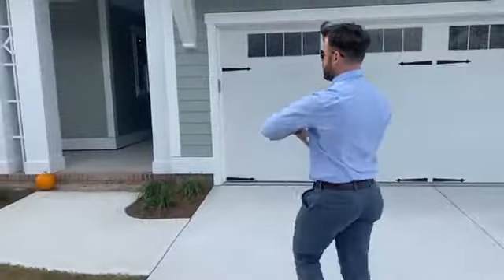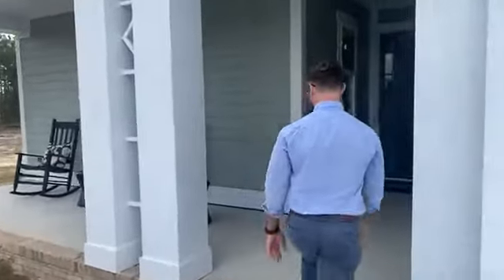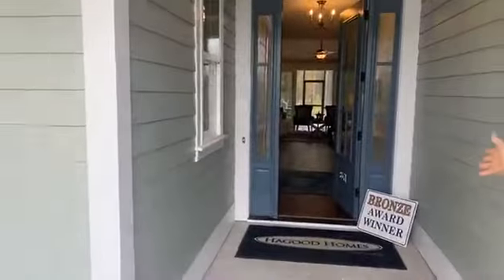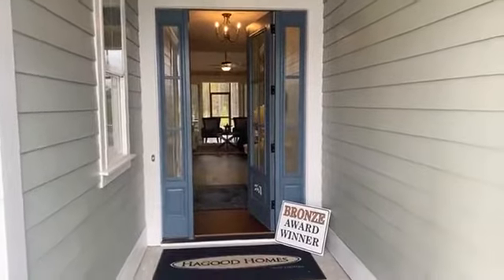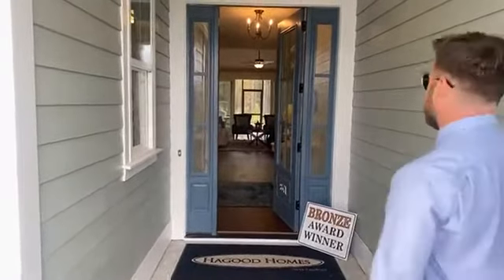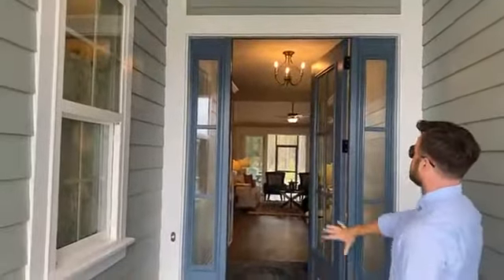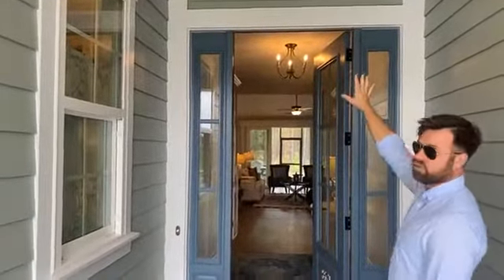Check out the entrance on this house. You have a nice, big front porch that you can enjoy — completely a room for furniture. And then a very welcoming front door. Here's our bronze award that we just got today, so we're super excited about that. Note the entrance to the house — you have these nice side lights.